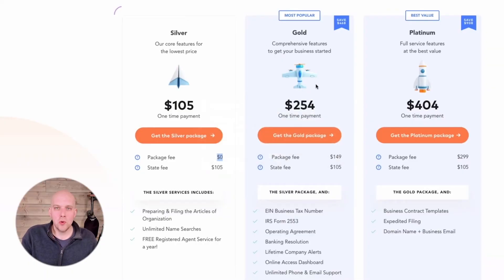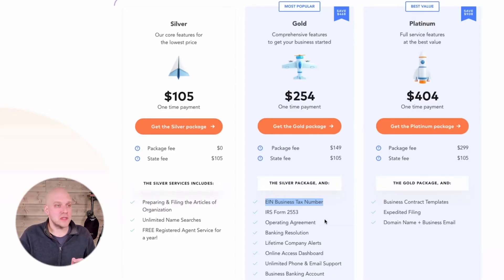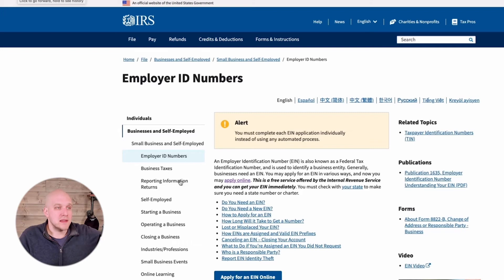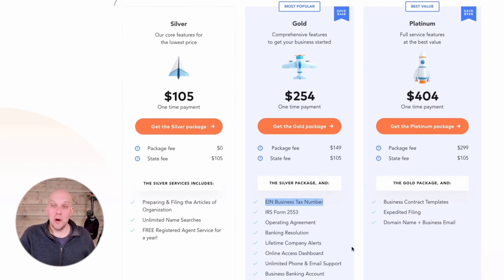I want to make you aware of a couple of things in the gold package. It's up to you whether to upgrade — it depends on your needs. One feature is the EIN business tax number. I set this up myself and it was kind of a pain. I should mention I'm not an attorney or a CPA — I'm just somebody who's done a lot of research on this topic. You can also set up your EIN through the IRS website directly, which will be linked in the description. So the silver package may save you money, but the gold package takes care of everything for you.